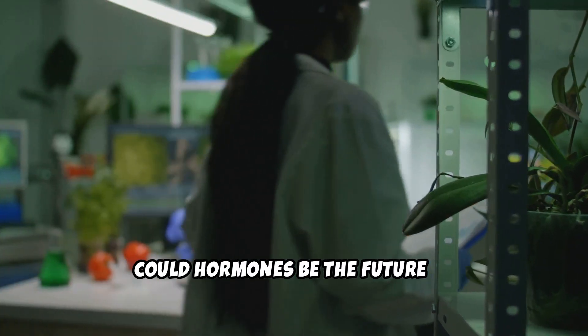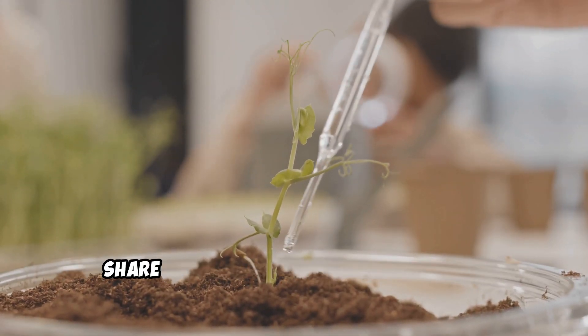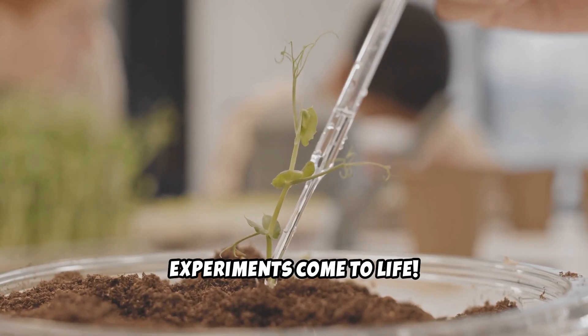Could hormones be the future of sustainable agriculture? What plant experiment would you want to try? Share your ideas in the comments, and subscribe to see more amazing science experiments come to life.